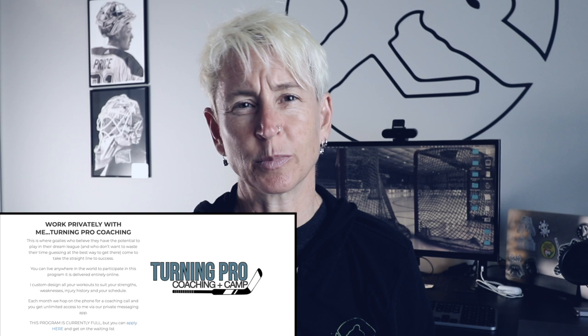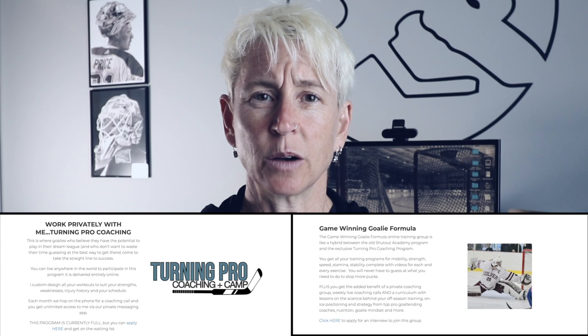There are two training options. Option number one is Turning Pro Coaching. Option number two is the Game Winning Goalie Formula. I'm going to walk you through each of them and explain exactly how each works. Let's start with the Turning Pro Coaching program.